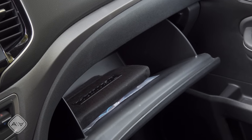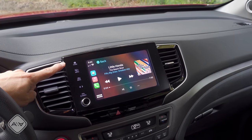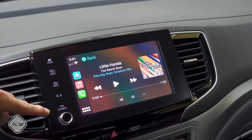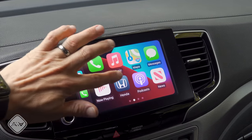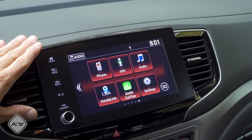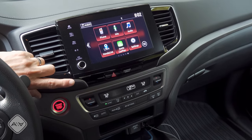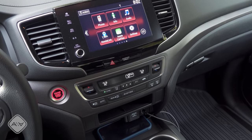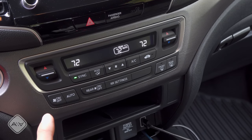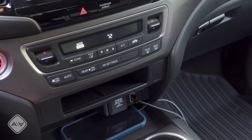The glove compartment is a bin-style unit — I was not able to fit a large tablet computer inside. In the middle of the dashboard we have a touchscreen infotainment system; it's not running the latest version of Honda's software, but it supports smartphone integration. There's a physical power and volume knob, and the software is pretty closely related to what we find in the Honda Civic — not as modern as the Accord and Odyssey. Below that we have a tri-zone automatic climate control system, which is a pretty unique feature for a mid-sized truck, though there are no rear controls for the rear climate zone.